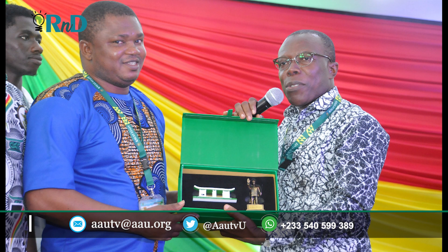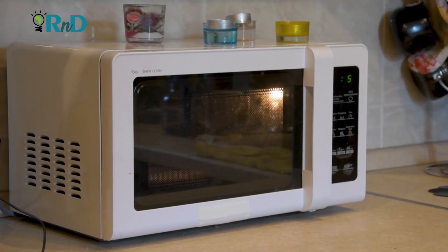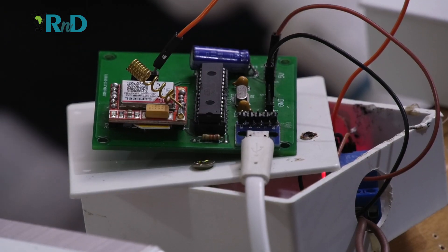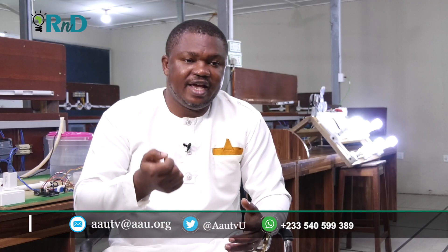An engineer at the Kwame Nkrumah University of Science and Technology has built a device that enables users to control and regulate electrical gadgets such as light, fan, microwave, kettle, refrigerators, and many others using SMS. The device is called the K-NUSD switch or the K-Switch device — an SMS remote-controlled switching device that enables individuals to control their electrical appliances, being lights, fridges, fans, with text messages from their phones, no matter where they are.